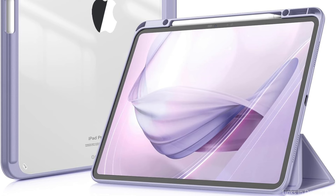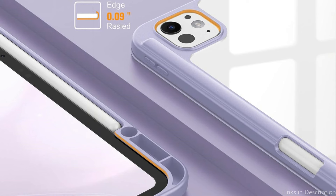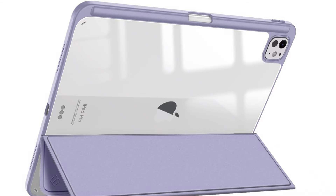The integrated pencil holder lets you easily carry your Apple Pencil with your tablet and access your Pencil Pro whenever you want. Therefore, the Finti Hybrid Slim Case is an ideal blend of style and functionality, meeting the needs of iPad Pro M4 owners who want the highest quality in terms of both protection and appearance.